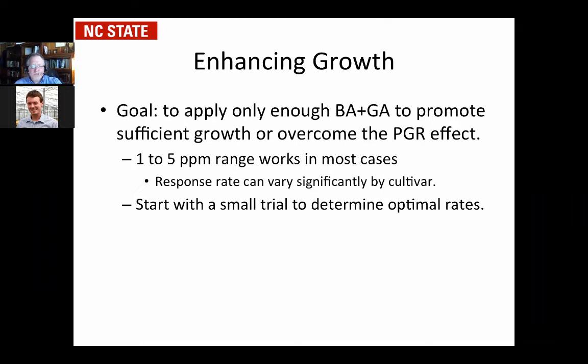One to five parts per million works great. There is cultivar variation, so start a small trial. Most growers in North Carolina go to three parts per million as their starting point. For your operation in the north, you might go two and a half. Contrary to that earlier slide about halving rates, I don't think I would halve it for northern growers for growth stimulation — I would start in the two and a half to five parts per million range. Don't go to ten; I made that recommendation once and they got too much growth and had to come back and do another PGR application.